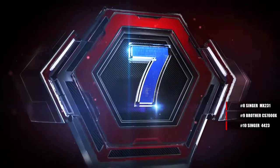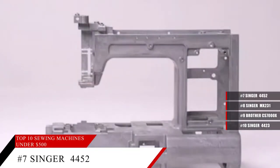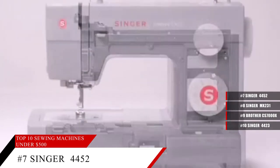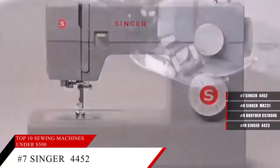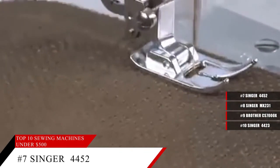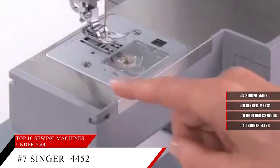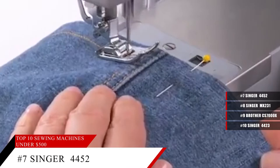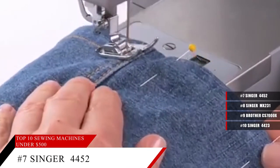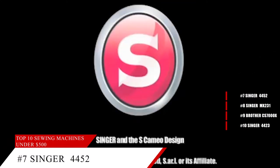Coming in at number 7, the Heavy Duty 4452 Sewing Machine from Singer. With a wide array of features, this sewing machine makes it much easier to create all sorts of elegant garments and gifts for yourselves and others. It comes with 6 basic stitches, 7 stretch stitches, and 18 decorative stitches, all built in and ready to go. It also allows high speed sewing up to 1100 stitches per minute, so whatever you're working on, you'll be able to get it done quickly.